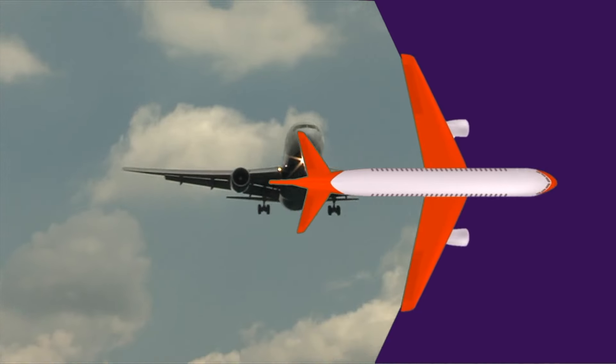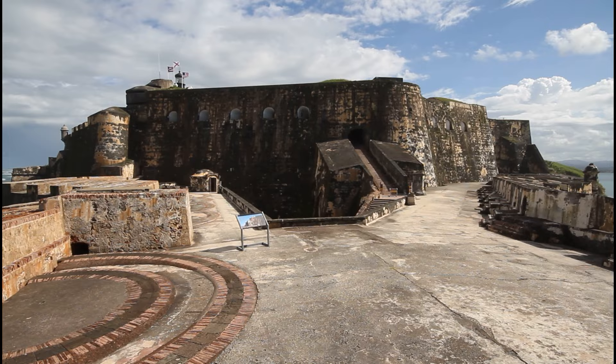If you're coming to Puerto Rico, you'll probably land in San Juan Airport. You'll probably want to visit Old San Juan and one or more of Puerto Rico's excellent beaches.